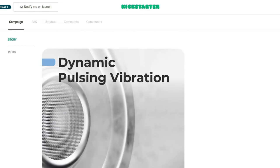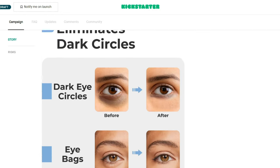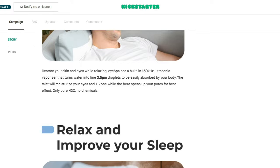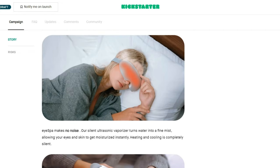It also says that it eliminates dark circles, which I really need, as well as improving your sleep and helping you relax. It looks like you can wear it while trying to sleep as well.